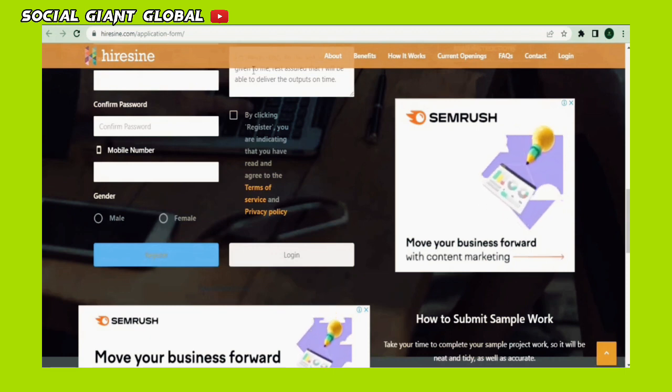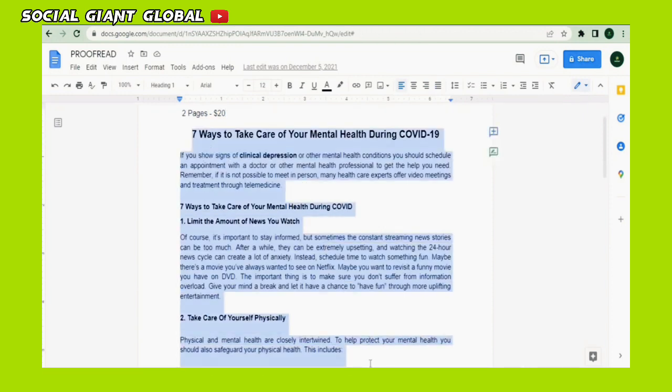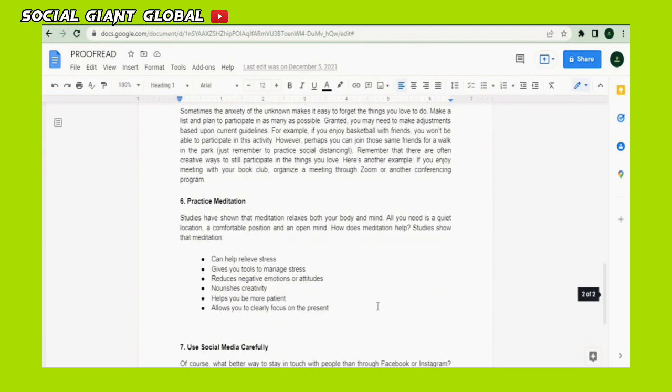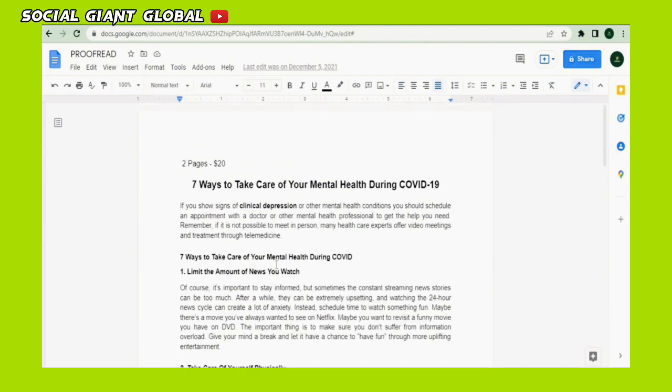Let's say you've recently started working as a proofreader. You'll be receiving a lot of files with grammatical errors and misspelled words. Using Microsoft Word, you can automatically detect these errors and offer ways to rectify them. As you can see, there are lines beneath the words. These are words that Microsoft Word has detected to have some kind of error, whether it's a grammar or spelling error.